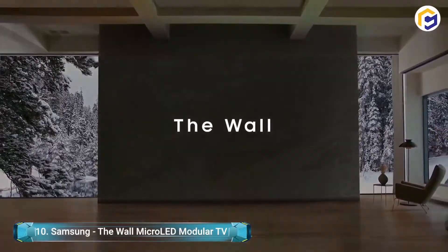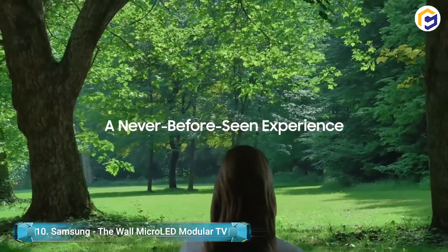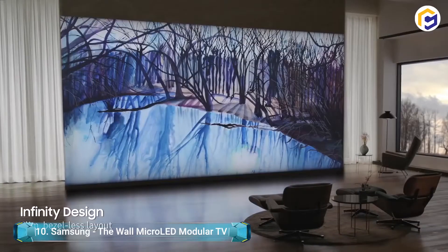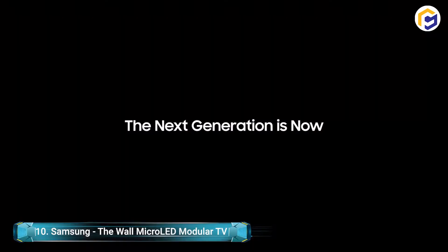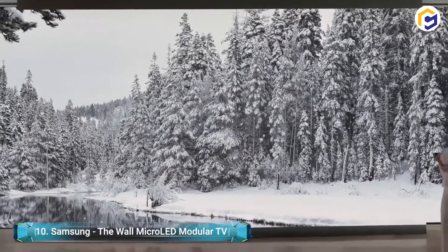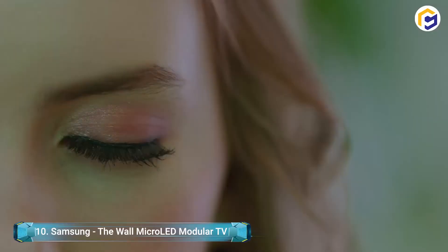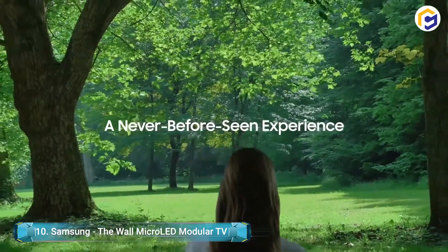That is because Samsung designed its Micro LED TV with virtually zero bezels. Nothing will distract you from the vivid experience these provide. With a maximum brightness of 5,000 nits, these TVs guarantee you always get the best experience. Regardless of what source you're viewing from, they'll have the option to upscale your content to their standard.